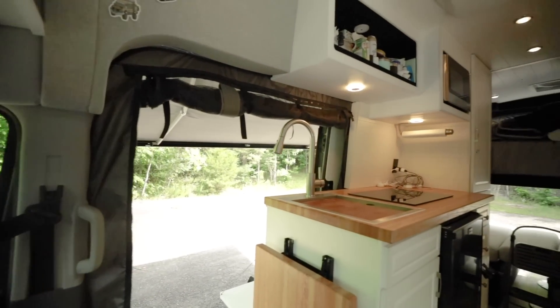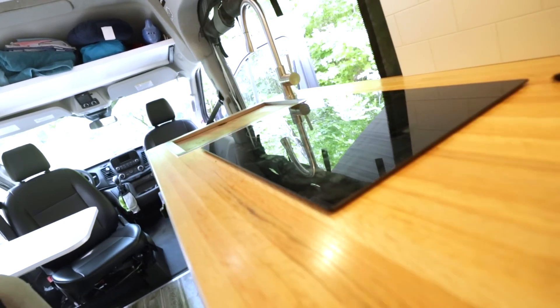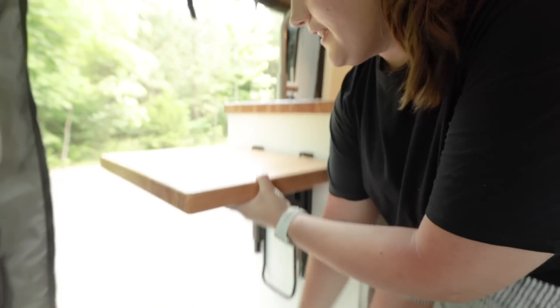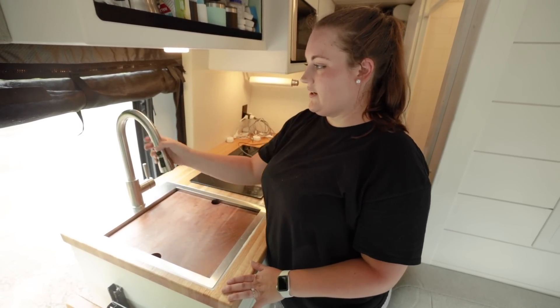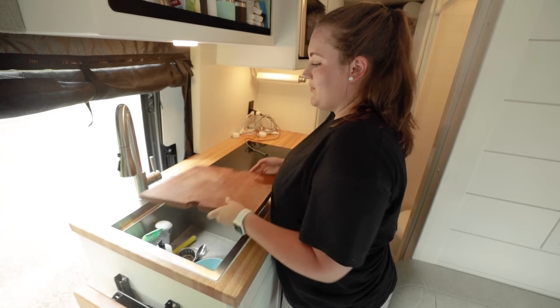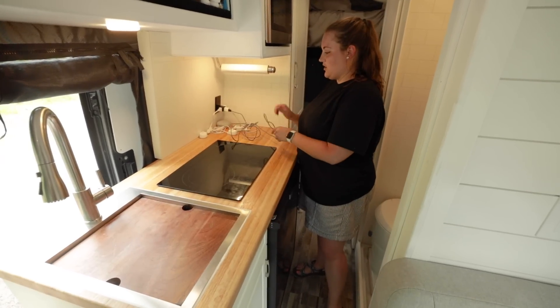Now for the kitchen. We designed it specifically for us, taking ideas from a bunch of different things and putting them together. On the very end we have a countertop extension, and if you pull this handle it can be lowered if needed. Next is our sink with a swivel faucet — we can extend it out, or even put it outside if needed. The top of the sink is also a cutting board. We have a two-burner induction stove, which is also extra counter space when not in use. On this end we keep our chargers.